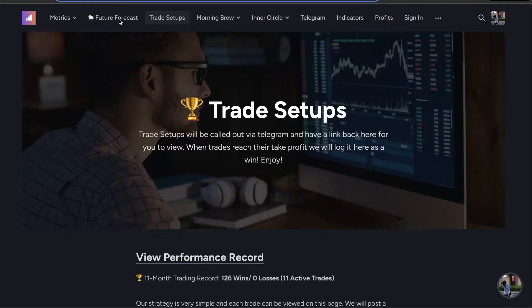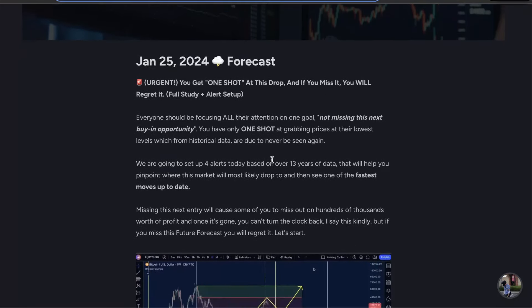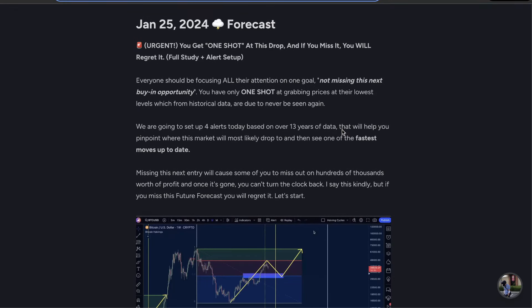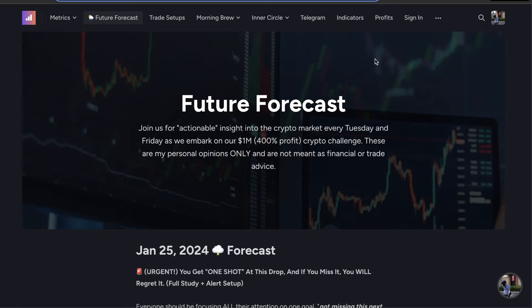One last announcement before we get into the analysis. If we head to the future forecast tab, you get one shot at this next drop, and if you miss it, you will regret it. This is going to be a full study and setup with alerts talking about Bitcoin, altcoins, and where they could possibly move based on over 13 years of data. We are very quickly going to be posting a new video talking about the possible bottoms of altcoins.